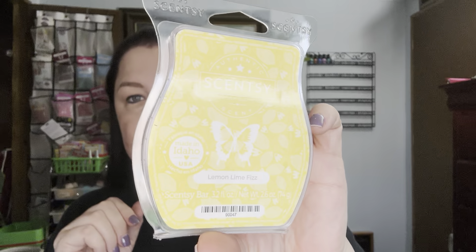Creme de Mint — another one of my mints that I love. This one is just so good. It's just creamy Andy's Mint mint for me. It's fabulous — love it.